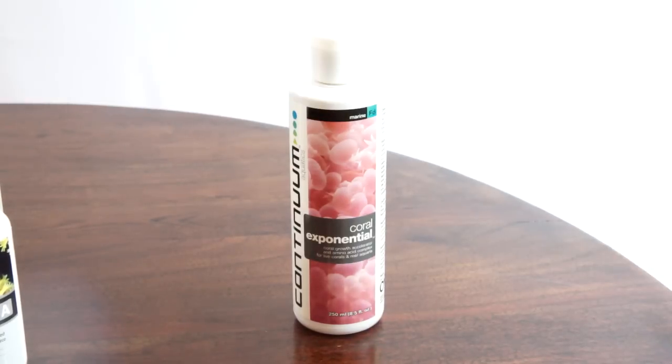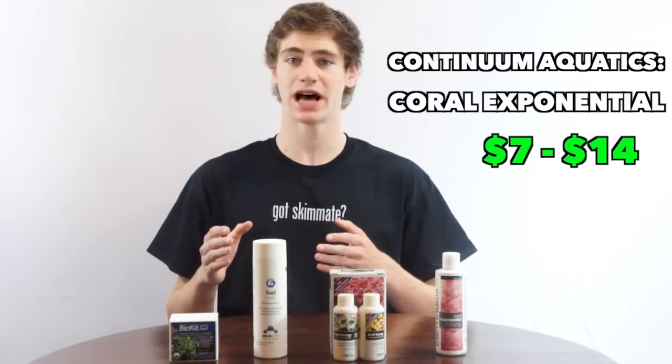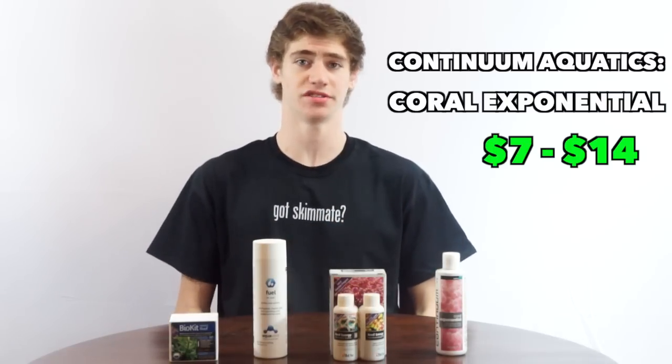Last but definitely not least, there is a product called Coral Exponential Tissue Growth Accelerator by Continuum Aquatics. This is the cheapest one I found online, between $7 and $14, but it's really another awesome product.